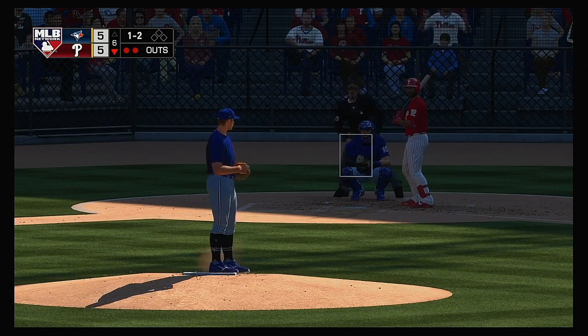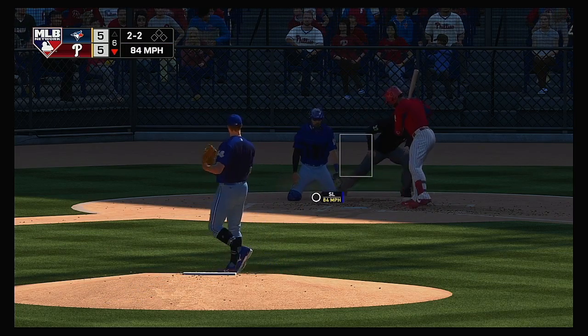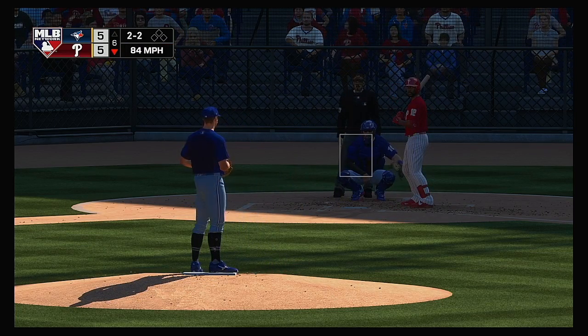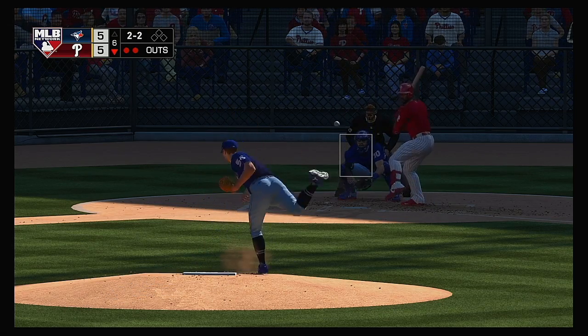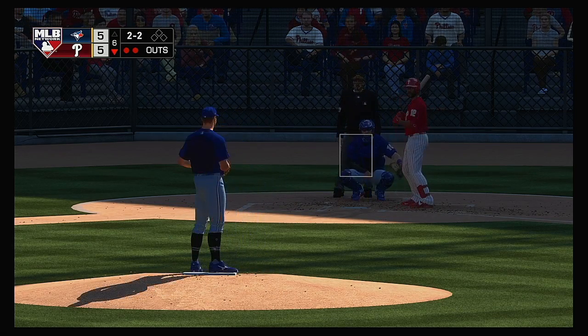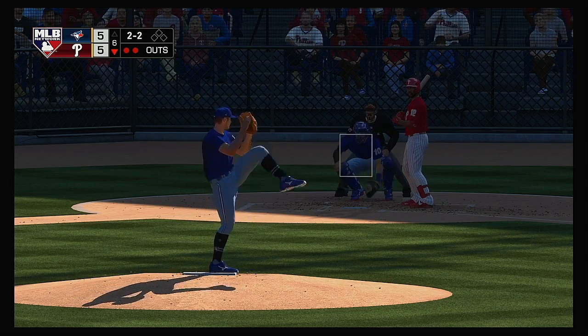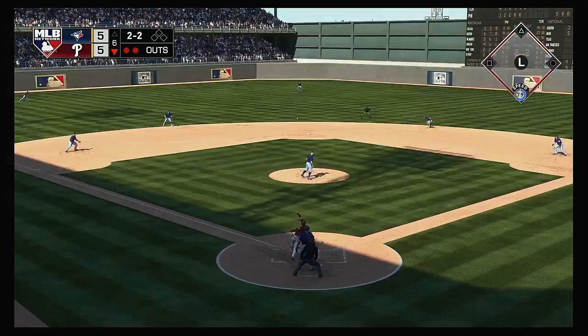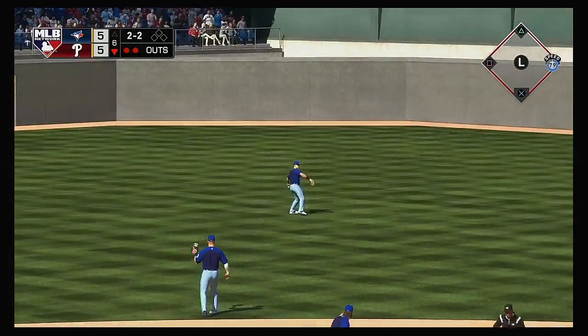Here's Andrew McCutchen now — 0-for-2 with a walk so far. He'll try to get him fishing in the dirt but he won't offer — back to even at two and two. Tough curveball that time, but he's able to make a little contact to keep this at-bat going. Two-two one more time — lined toward center field, and that'll get down for a two-out single.